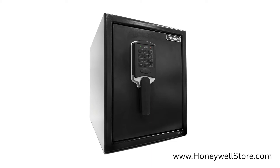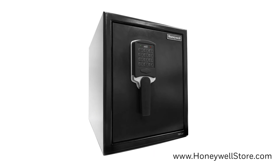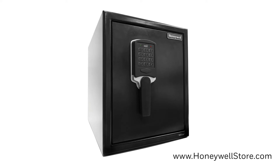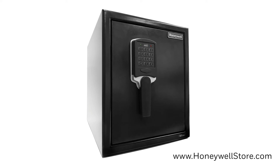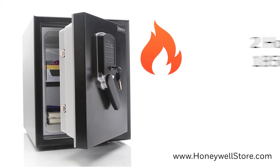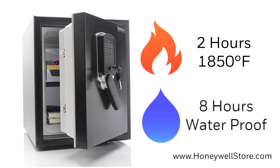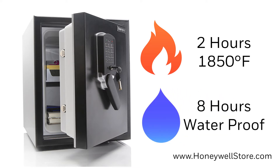The Honeywell waterproof 2-hour fire safe with digital lock and motion sensor alarm features a storage capacity of 1.73 cubic feet. This safe has an insulated double steel wall construction that is certified to withstand fires up to 1,850 degrees Fahrenheit for up to two hours and is waterproof for up to eight hours even when submerged.